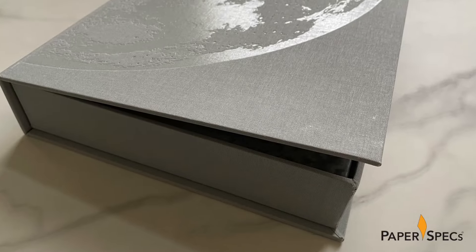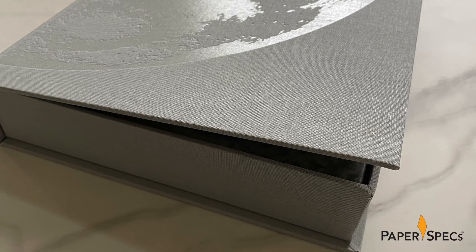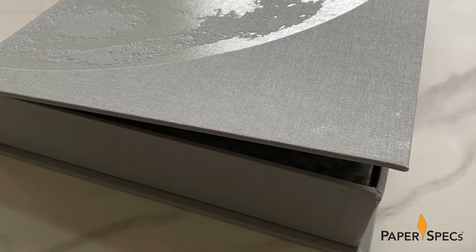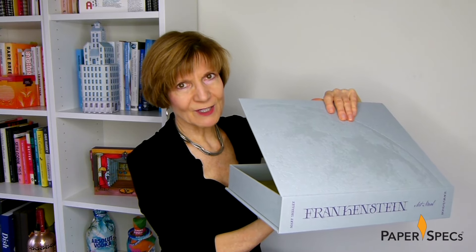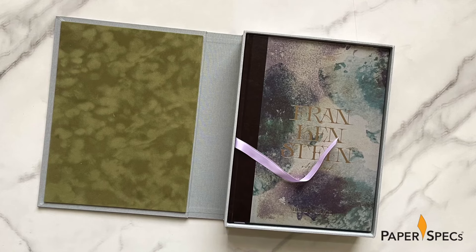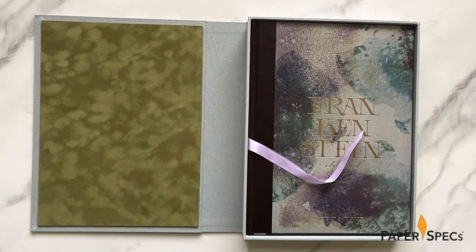Lifting the lid, I cannot help but be reminded of how Victor Frankenstein raided coffins for the parts that would make up his creation. This is only the first step of making you and me relive the life of the novel's characters. The box's interior is lined with ecological fibers, plush suede-like prestige flock asparagus — its greenish color the first sign of a motif of rot and decay that runs throughout this book.